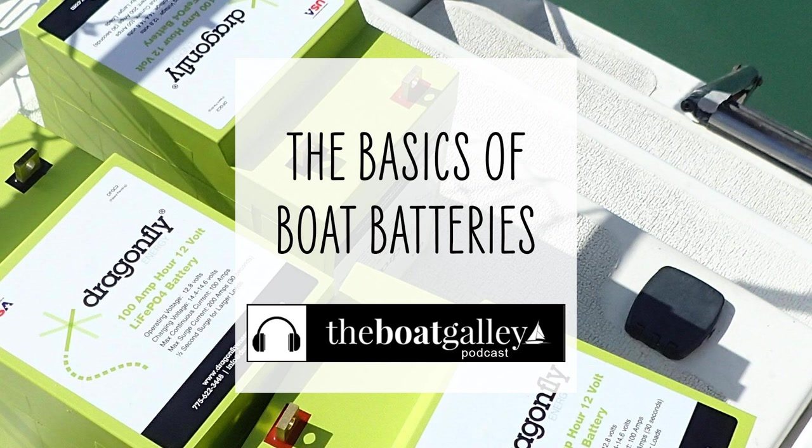Next is gel cell batteries. Gel batteries, while an option in a few circumstances, are not often used on boats anymore. The pros: gel batteries are very similar to AGMs and share most of their advantages over flooded lead acid. But the cons: they have lower capacity than flooded lead acid or AGMs for the same amount of space, they cost even more than AGMs, and they do not handle high discharge rates as well as AGMs.